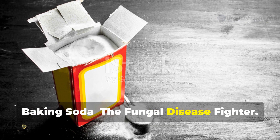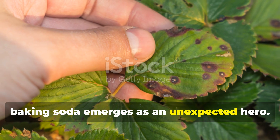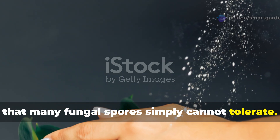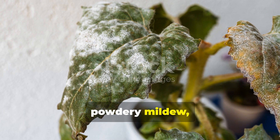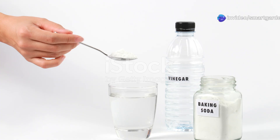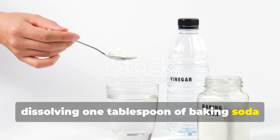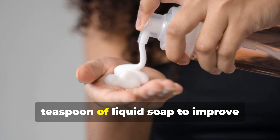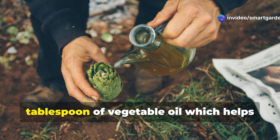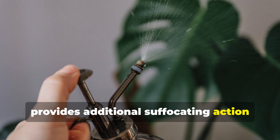When fungal diseases threaten to overtake your garden, baking soda emerges as an unexpected hero. This common household ingredient creates an alkaline environment on leaf surfaces that many fungal spores simply cannot tolerate. It's particularly effective against powdery mildew, black spot on roses, and early stages of blight on tomatoes and other nightshade plants. Create your baking soda spray by dissolving one tablespoon of baking soda in one gallon of water, adding half a teaspoon of liquid soap to improve coverage and adherence. Some gardeners enhance this basic recipe by adding a tablespoon of vegetable oil, which helps the solution stick to leaves longer and provides additional suffocating action against fungal spores.